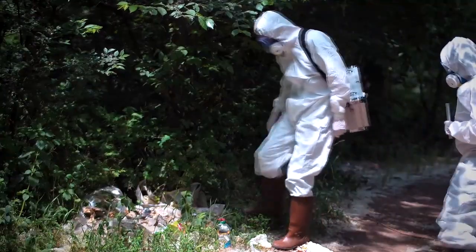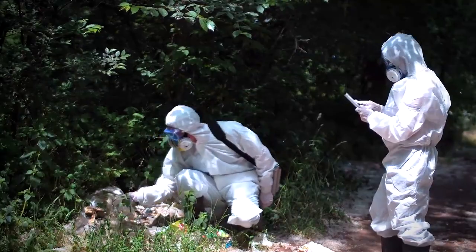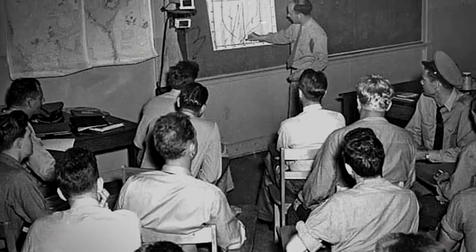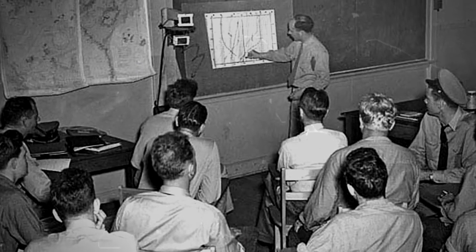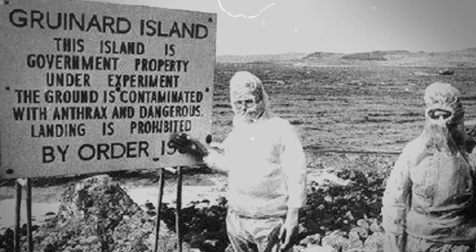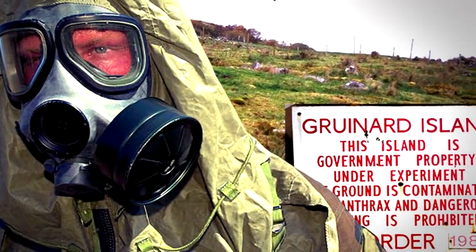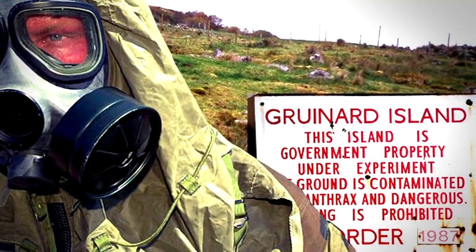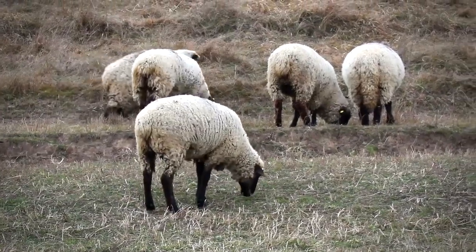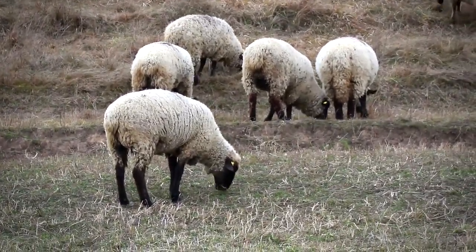In 1986 the government decided it was time to clean up their mess and they started Operation Dark Harvest — a large scale operation to decontaminate the island. They sprayed 280 tons of formaldehyde solution diluted in sea water all over the island, then declared it fit for habitation. They placed a new flock of sheep there and they didn't die, and since then there hasn't been a single trace of anthrax found there.